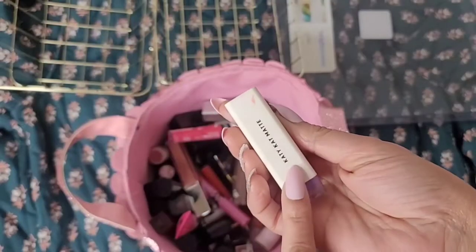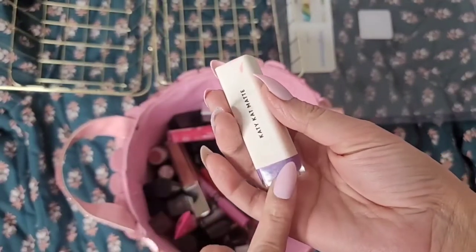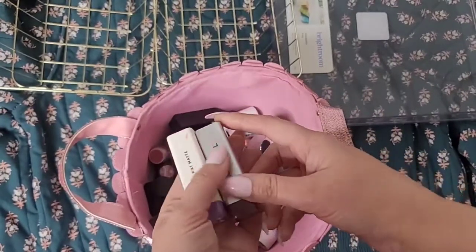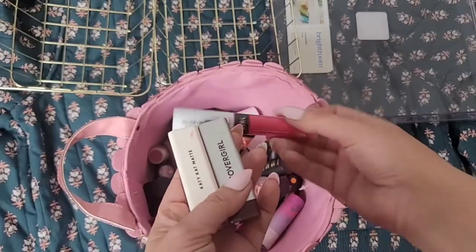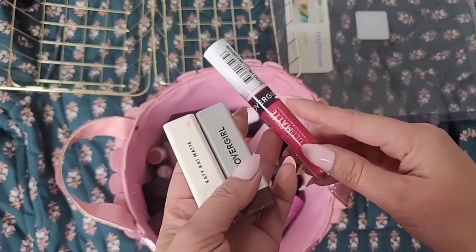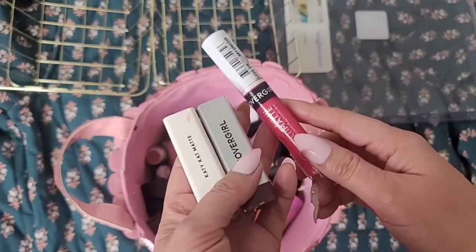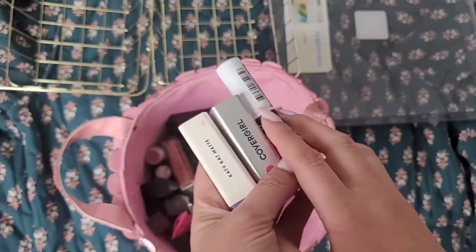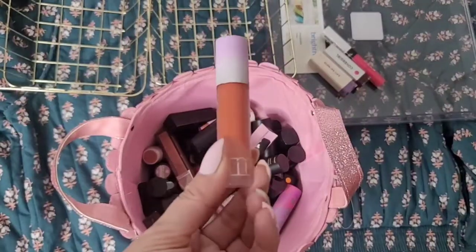This is a lipstick from CoverGirl and I am extremely bored of CoverGirl, so pretty much all CoverGirl lipsticks are trash for me at this point — except maybe a new CoverGirl Outlast liquid lipstick. The liquid lipsticks are actually pretty good, but they last only about six months before the formula gets bad. This one is definitely older than six months, so it's going into trash.